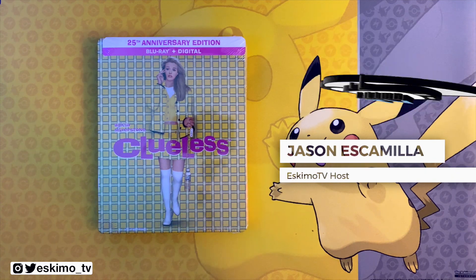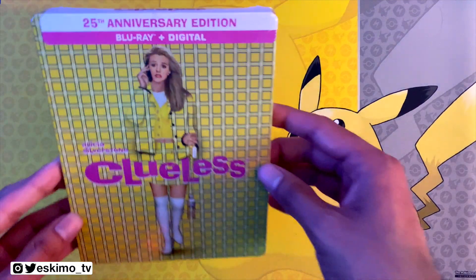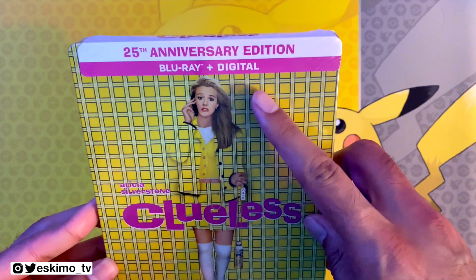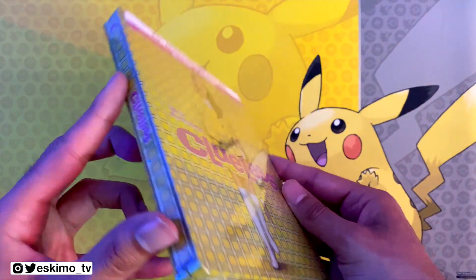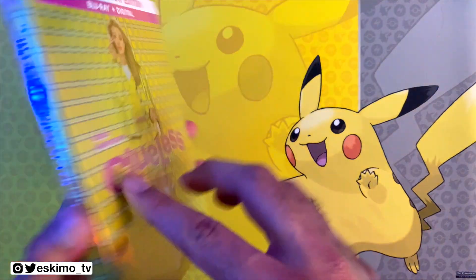Hey everyone, it's Jason from EskimoTV.net and today I'm going to be unboxing the 25th anniversary edition. This is a Blu-ray plus digital steelbook from Paramount. I'd like to thank them so much for sending this to me.